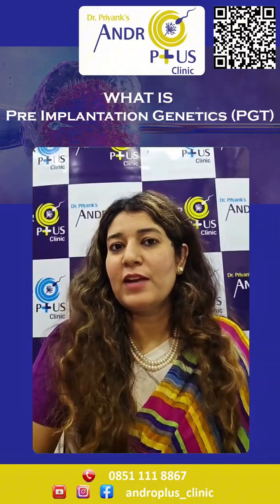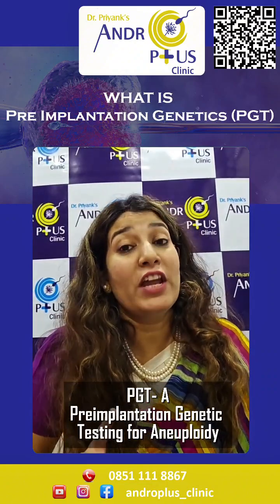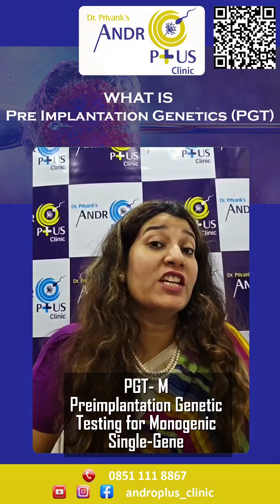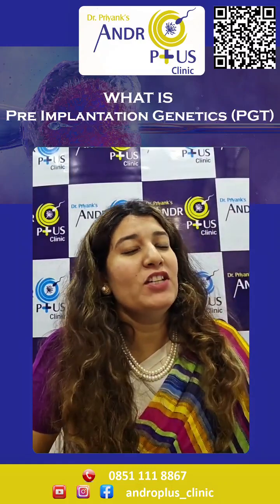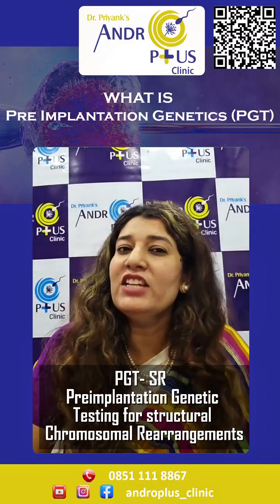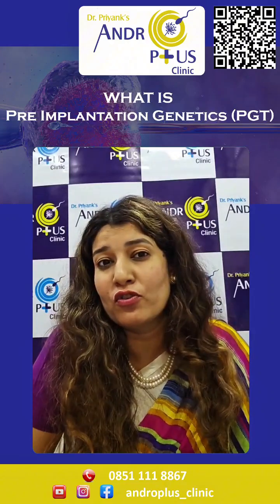There are different types of PGT, including PGT-A which is for aneuploidy testing, PGT-M which is specific to monogenic single gene testing, and PGT-SR which is structural rearrangement testing. Each type helps us identify specific genetic issues present in the embryos.